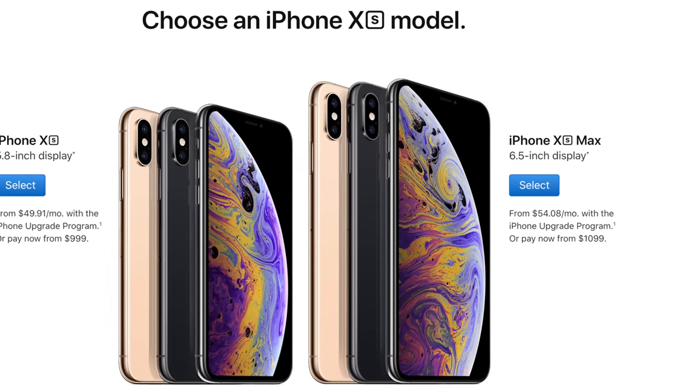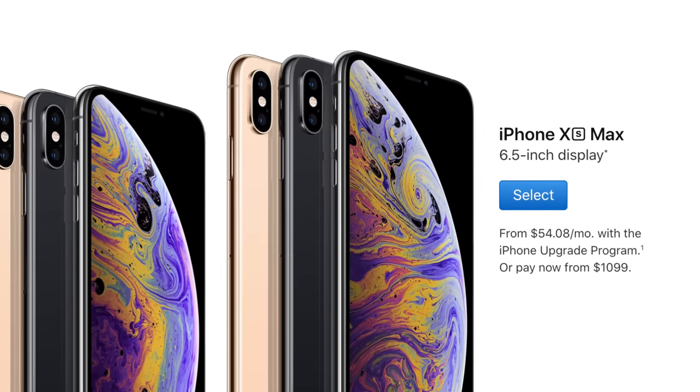Everybody's talking about how expensive the Max is, and most reviewers list that as a con. What do you guys want me to say? I also wish that it didn't cost as much, but it does, and you guys are buying them like crazy, so you really only have yourselves to blame for telling Apple it's all good.